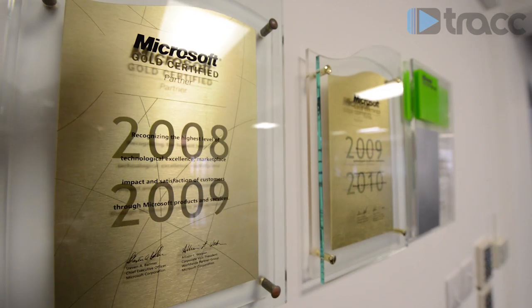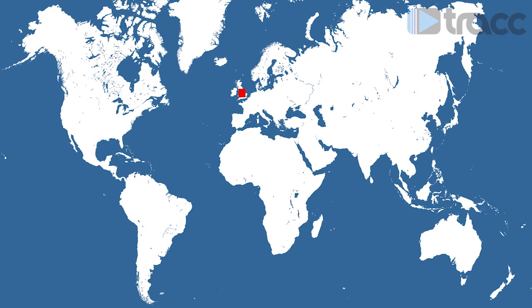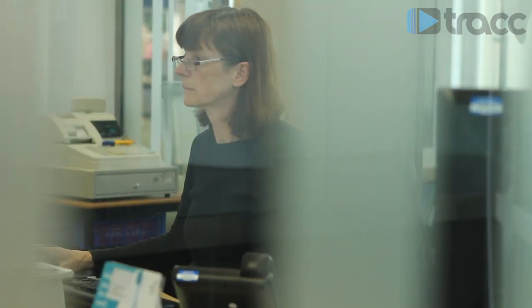Launched in 2006, 3CX's award-winning business has a global presence with offices in the UK, across Europe, and as far afield as Australia, South Africa and the USA. It has completed tens of thousands of installations worldwide for clients such as Wiltshire College, which has the challenge of handling 15,000 telephone calls a week across nine campuses.